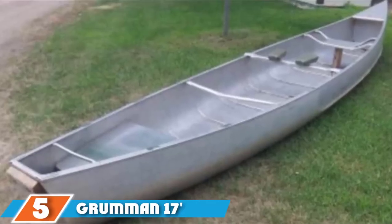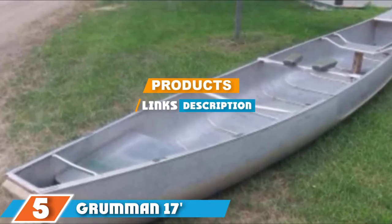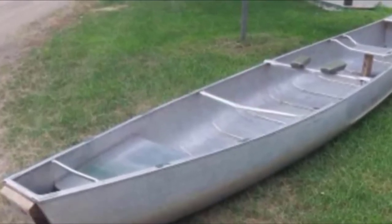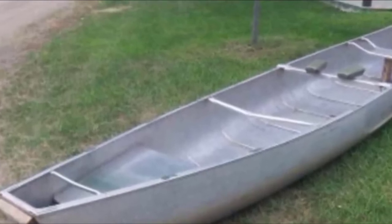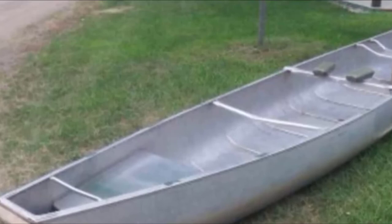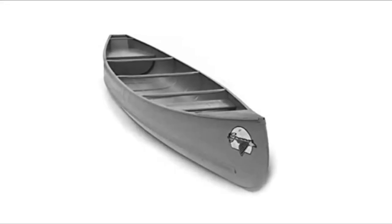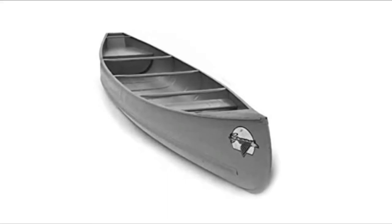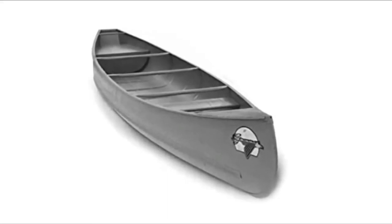At the fifth position of our list we have the Grumman 17-foot Square Stern canoe. It is a 17-foot aluminum canoe built for recreational paddling and high durability. The square stern means you can add a trolling motor if you choose, but it can also be paddled traditionally without one. The aluminum hull gives added strength while keeping it lightweight for its length.